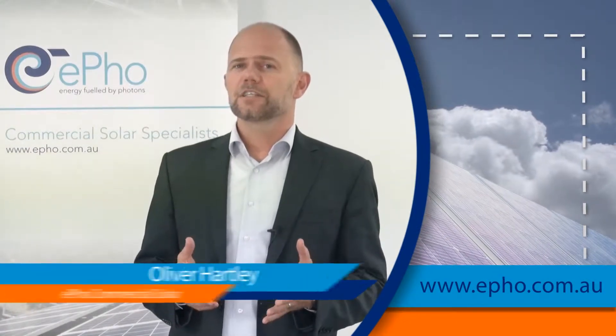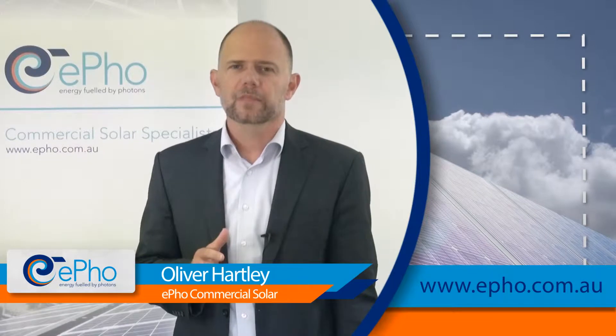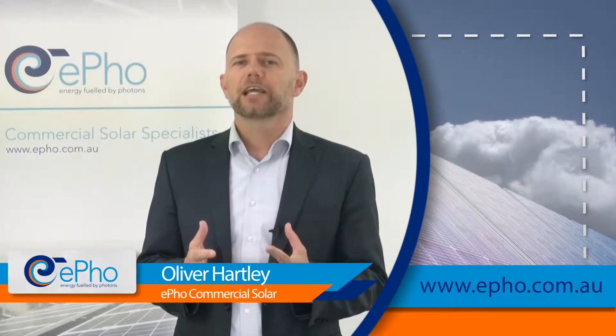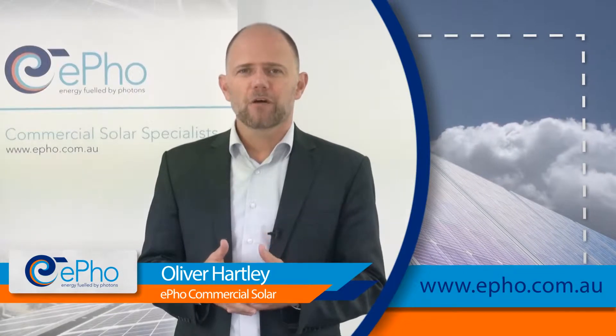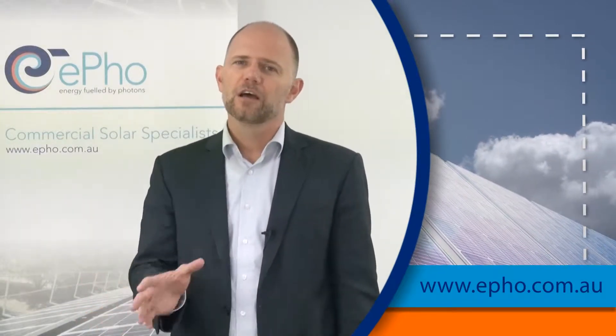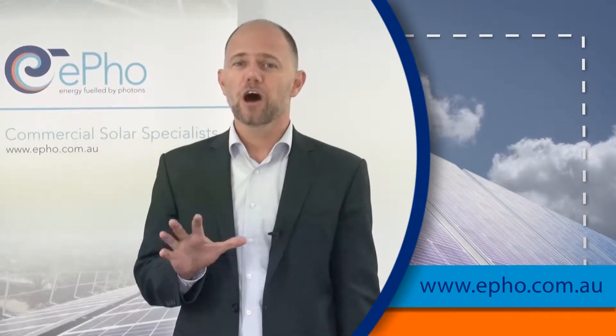I would like to discuss the difference between residential and commercial solar with you. The solar market in Australia has developed quite rapidly over the last few years. We have over one million solar systems installed across the country. The vast majority of these systems are installed on residential homes.